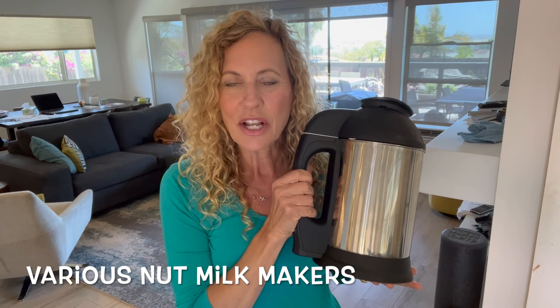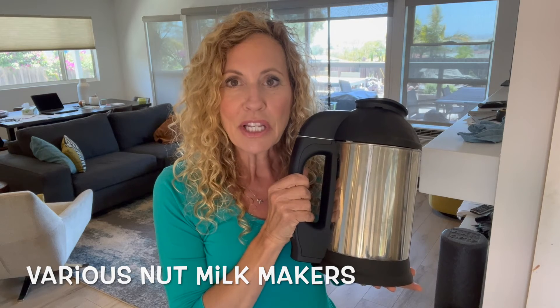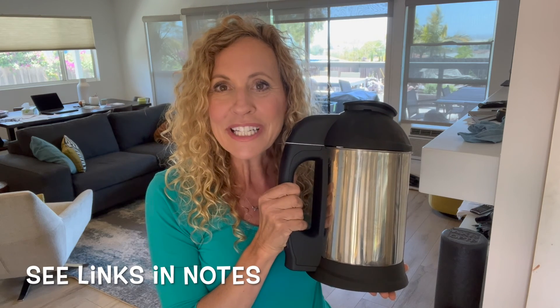The nut milk maker my stepdaughter got was a more expensive brand, but I found one for half the cost on Amazon — I'm going to include the link below. You're also going to save so much money making your own nut milk, because you can buy nuts in bulk, throw them in the freezer to keep them fresh, and you only need one cup of nuts to make over a quart of milk. It's really economical, and it's so much better to have fresh nut milk that doesn't have all the emulsifying junk in it.